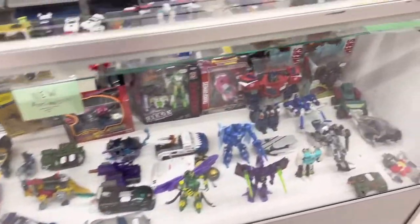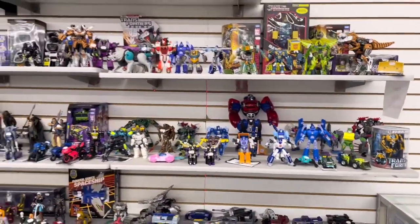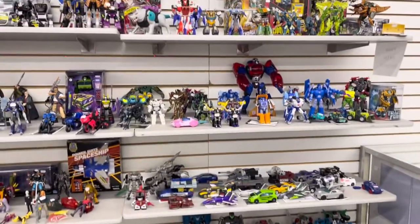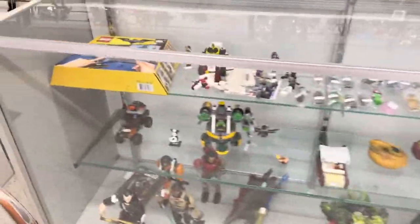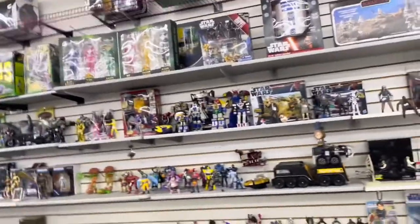I went to the Transformer section which was actually very surprisingly empty — there's nothing really here, but I'm still going to let y'all see it in case you spot something. Some Predators back there, Mortal Kombat stuff, some loose Legos, and some Star Wars figures up there — those are mostly expensive so I'll skip them.